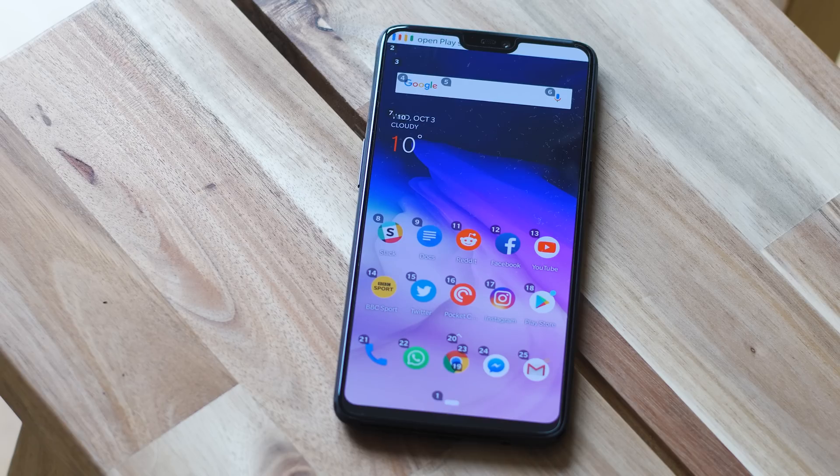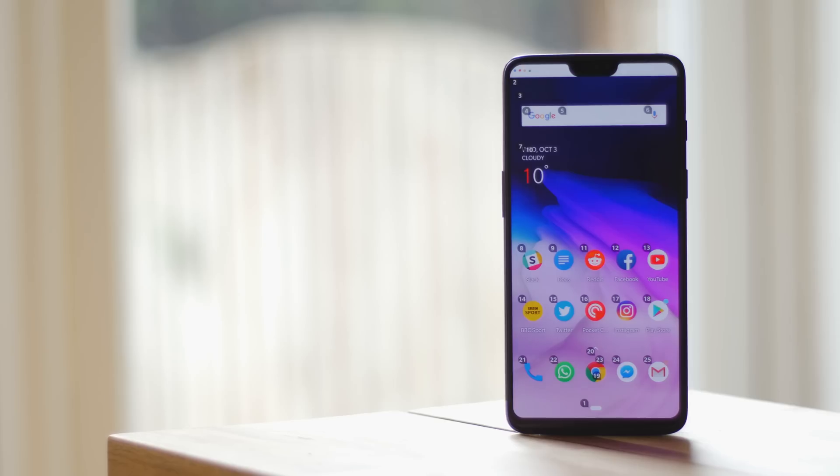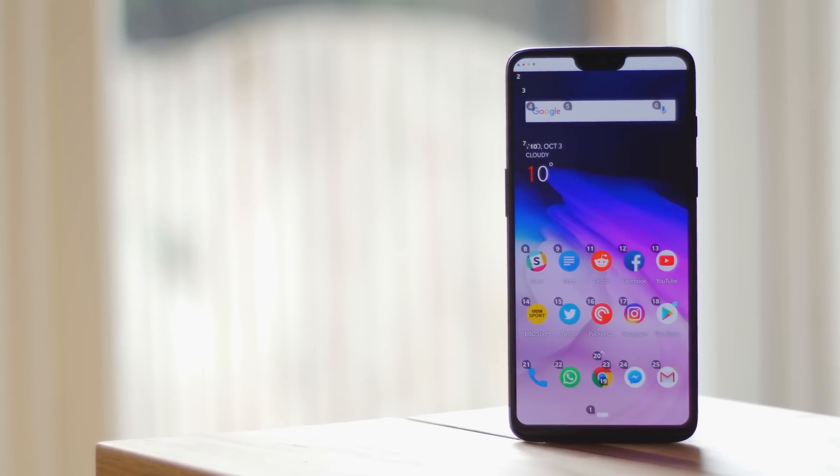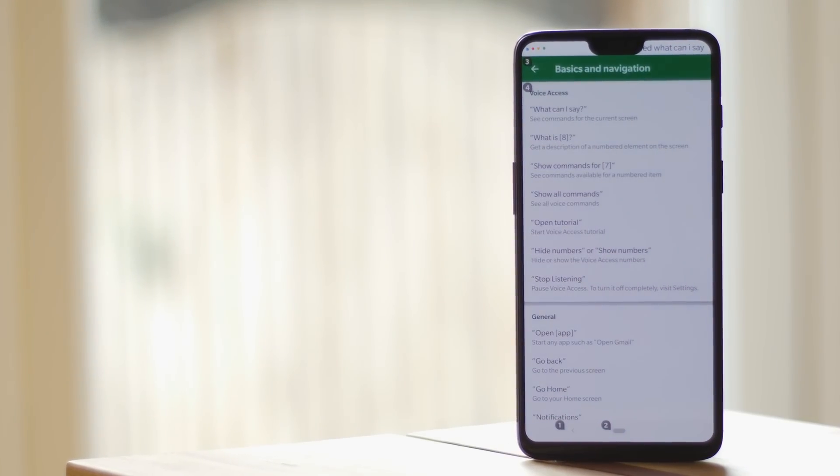Other simple commands include 'open Google Play Store,' 'turn on Wi-Fi,' or 'set a timer for five minutes,' as you'd expect and find in Google Assistant. And for an extended command list, you can find that in the Voice Access settings by selecting 'show all commands.'